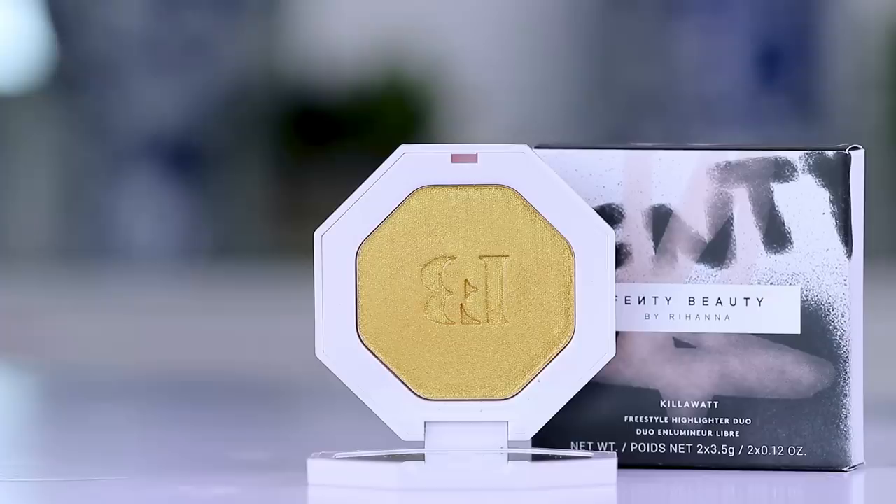This is the Trophy Wife highlighter — look at how beautiful that pan is. First swatch — it's very smooth with no tug or pull, which is interesting because more metallic shades usually require pressure to stay on skin. This did two swatches with one swipe. It is just so smooth. It's so beautiful. For me, I don't know that I'd highlight my face with this, but I would definitely wear it on the eyes. This is the Kilowatt Highlighter in Trophy Wife.